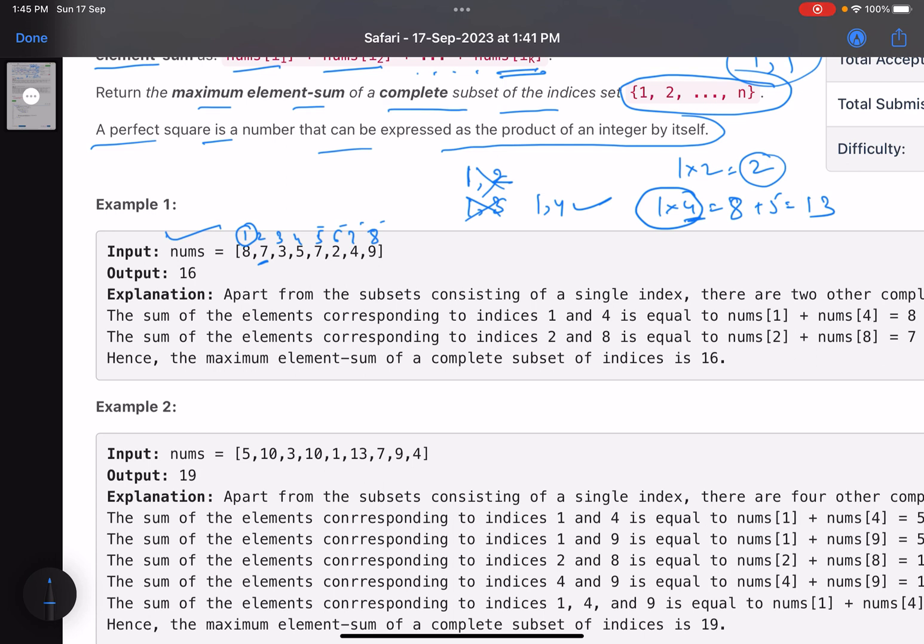Let's check other possibilities. If I choose index 2, can I choose index 8? 2×8=16, which is a perfect square. So indices {2, 8} are valid. The elements at index 2 and 8 are 7 and 9, giving a sum of 16. Comparing the two subsets: one gives 13 and one gives 16. So 16 is the answer.